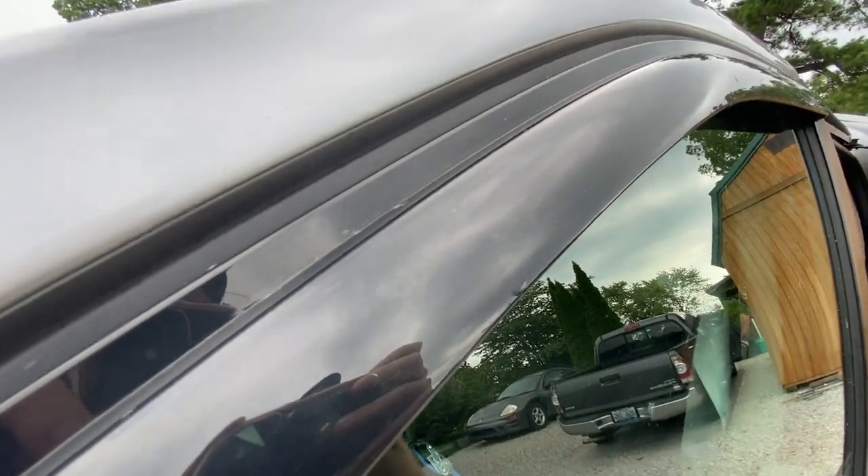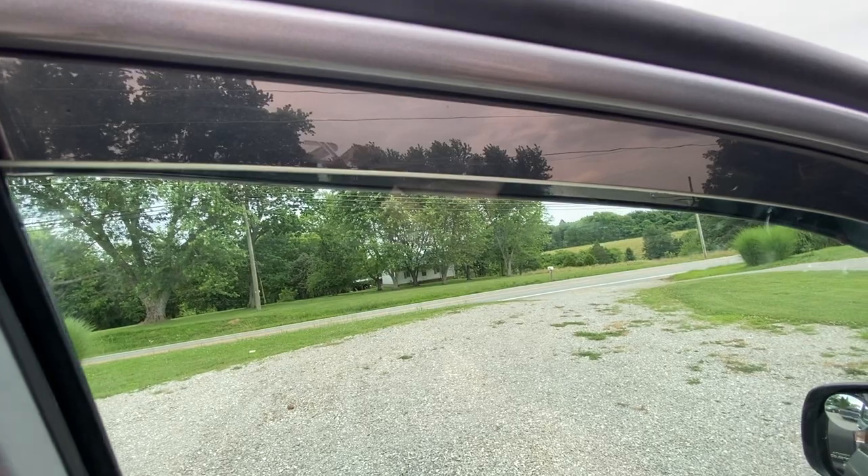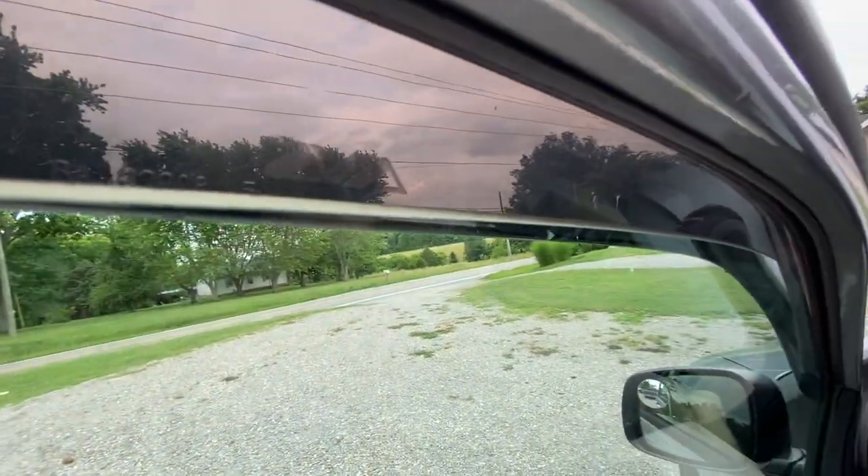Next up are these rain guards. They come four to a set. They stick on with included double-sided tape and they allow you to crack your window — a great way to keep airflow going in your vehicle during bad weather.